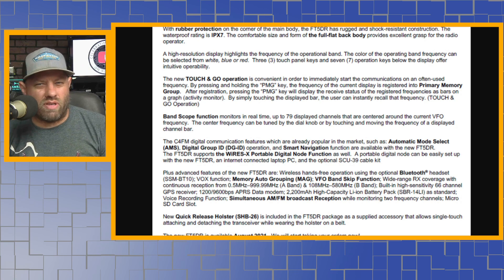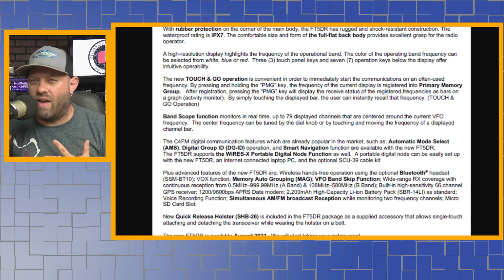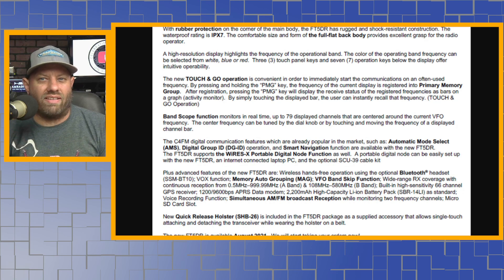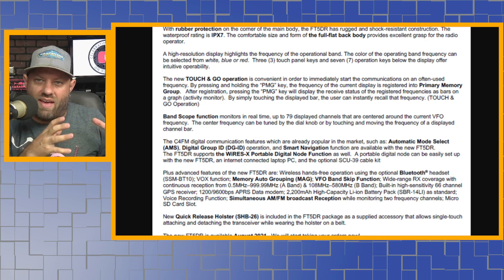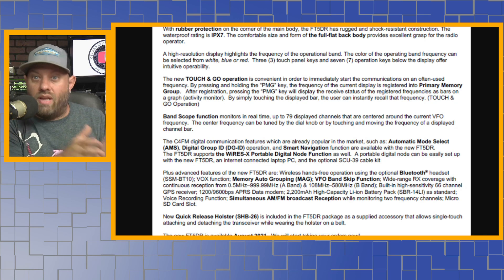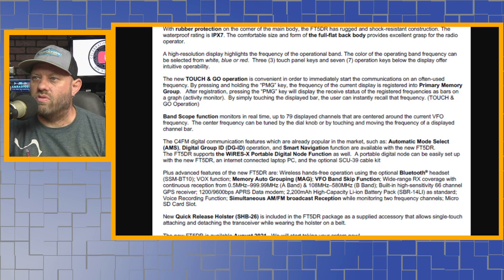Pretty much all their radios will do that now. They released firmware a couple years after Fusion came out that allowed the FTM-100 and FTM-400 to do that. The FT3D and I believe the FT2D can also act as a WiresX node without the HRI-200 box. Used to be you had to have the HRI-200 in between the repeater and the internet — that's no longer the case with these newer models.